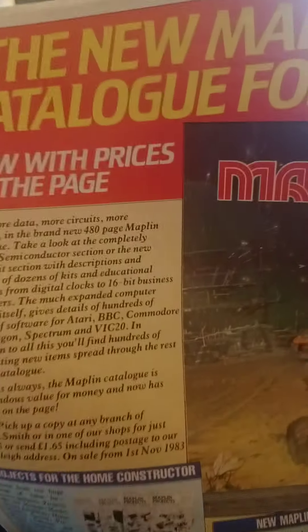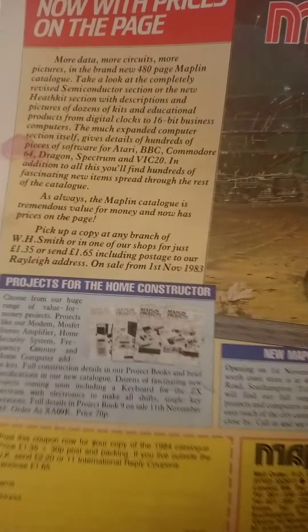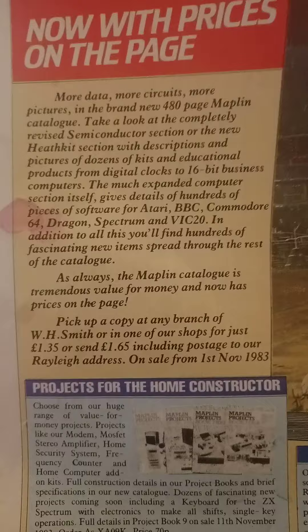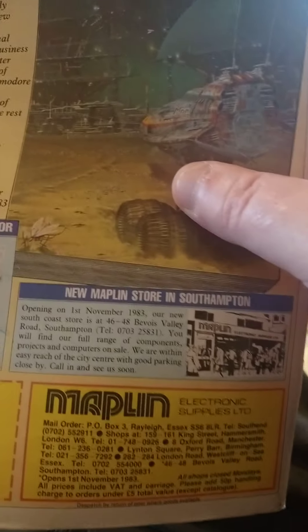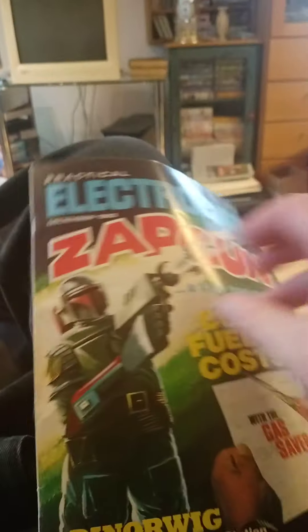On the back of it you've got a catalog you can send off for, but obviously you couldn't get it now because it wouldn't be any use. If you sent off for it now - it's 2022 and this is a 1984 catalog - so it wouldn't be much use sending off for that.